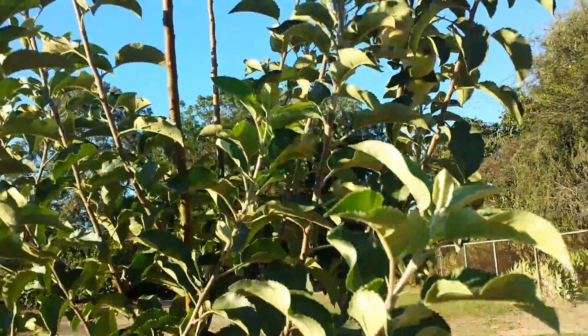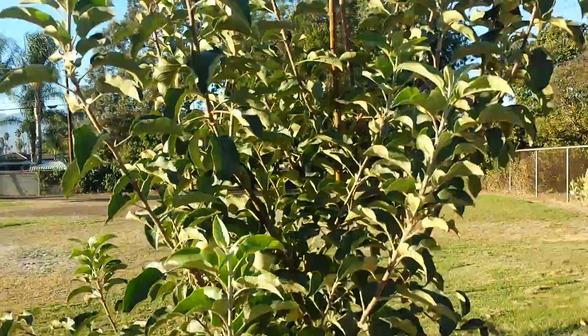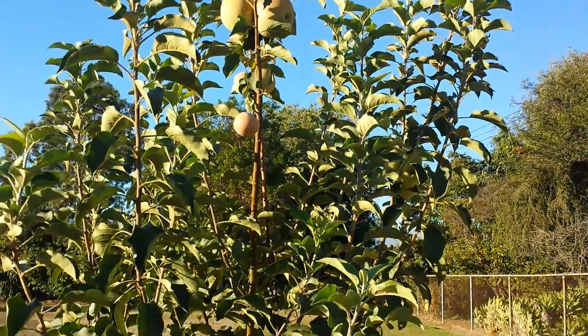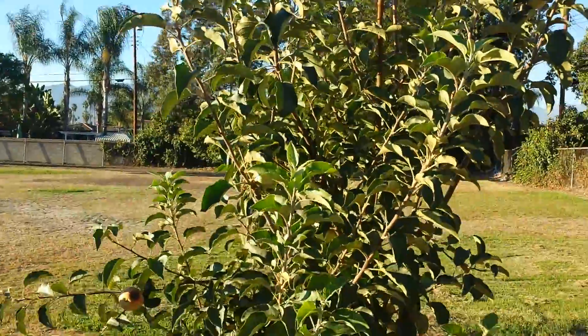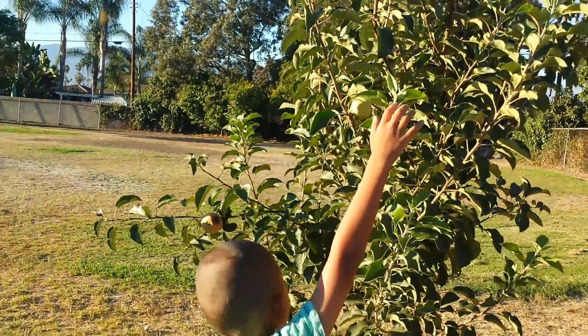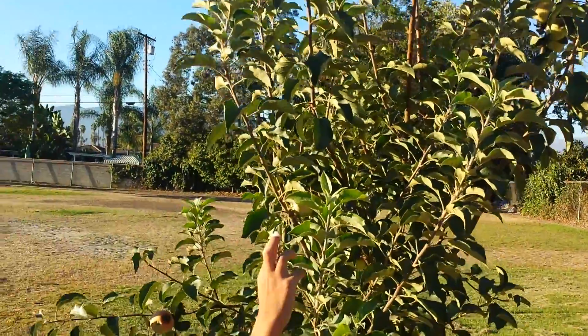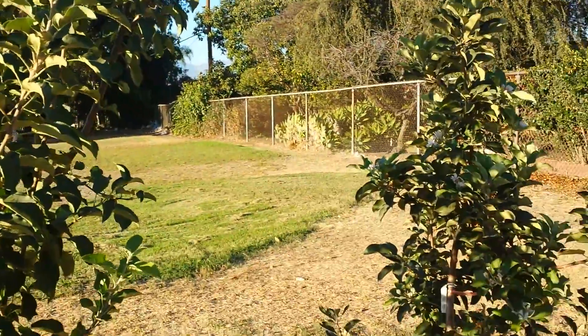This one here — son, can you reach up and see how tall that thing is? There are two big apples right there. So my son is only 4 feet tall, so the apples are about 7 feet up there. So we got two apple trees here.